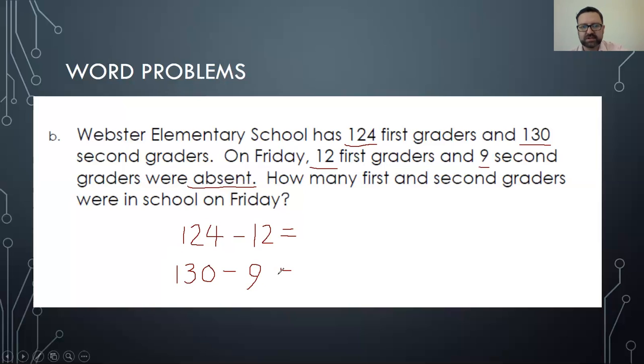There are a couple of different ways you can do this — you could add up both totals first, or you could do it the way I'm doing and subtract out, then add those totals together. So we want to know how many first and second graders were in school on Friday. We have 124 plus 130, minus 12 and minus 9. That's the way you do that one.